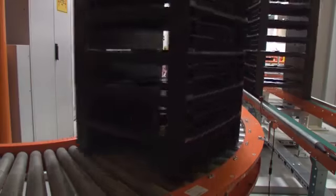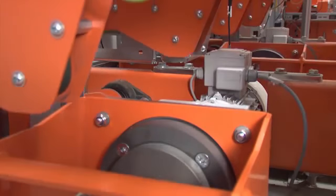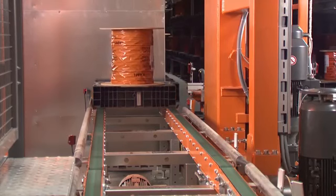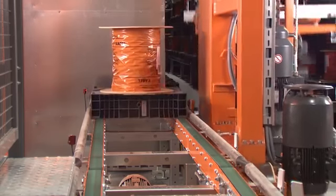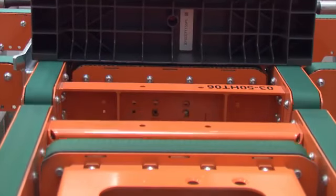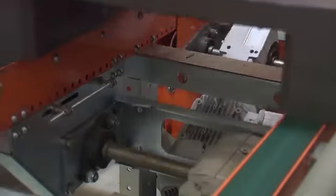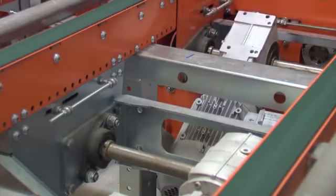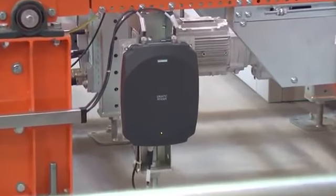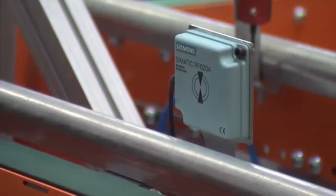Goods received. Conveyor technology was used for the goods received, with a link to the 18 aisle pallet warehouse and to the individual production areas. Advanced belt technology was selected, which facilitates extremely quiet transport and allows 500 pallets per hour to be handled. Only with this technology was it possible to use plastic pallets, which represent a significant cost advantage. Siemens RFID technology secures the material flow in conjunction with the high-level SAP system.